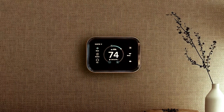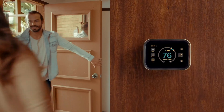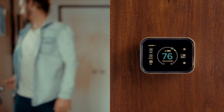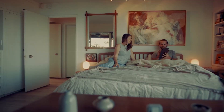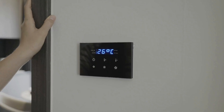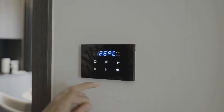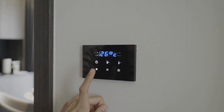Smart thermostats are an innovative way to regulate the temperature of your home. These thermostats can be programmed to automatically adjust the temperature based on your daily schedule, ensuring that you always come home to a comfortable environment. They can also be controlled remotely through a smartphone app, allowing you to adjust the temperature from anywhere. Smart thermostats can even learn your preferences and adjust the temperature accordingly.